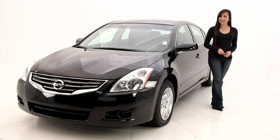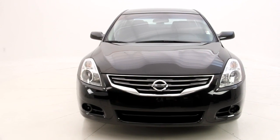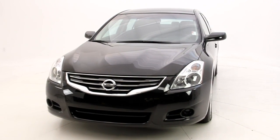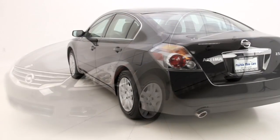Hello friends, I'm Andrea with Florida Fine Cars. Today we have the 2012 Nissan Altima S. It has a sporty exterior flare and offers an engaging driving experience with its smooth and responsive performance.